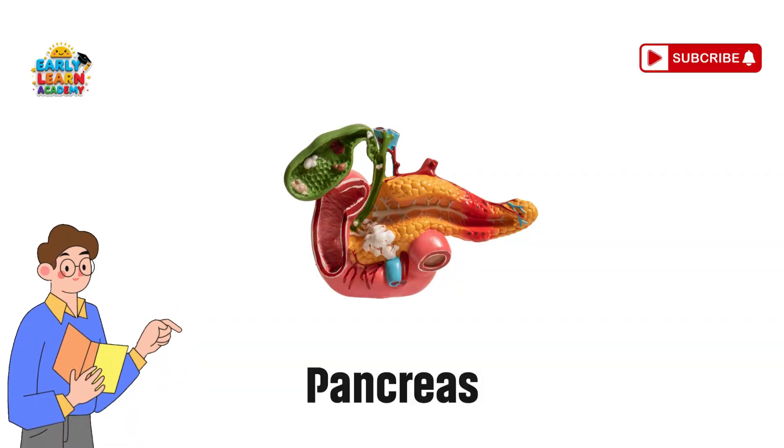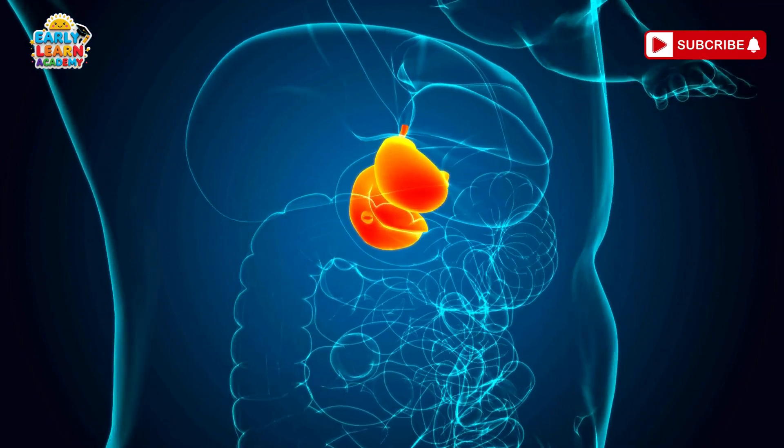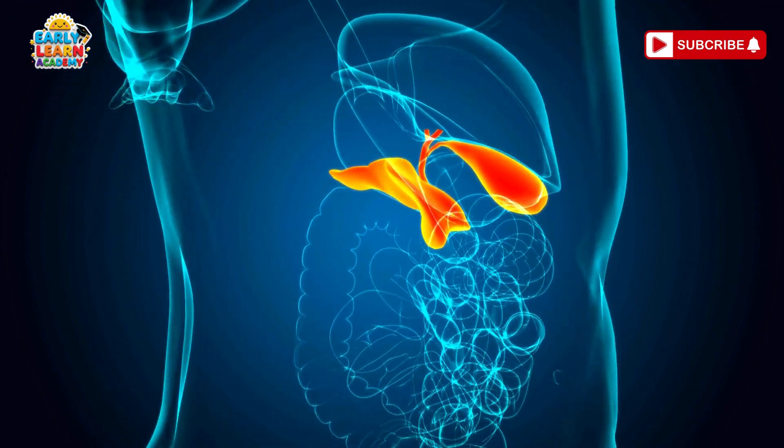Pancreas — the sugar helper. Your pancreas is a hidden helper. It makes juices that digest food and keeps sugar levels balanced.